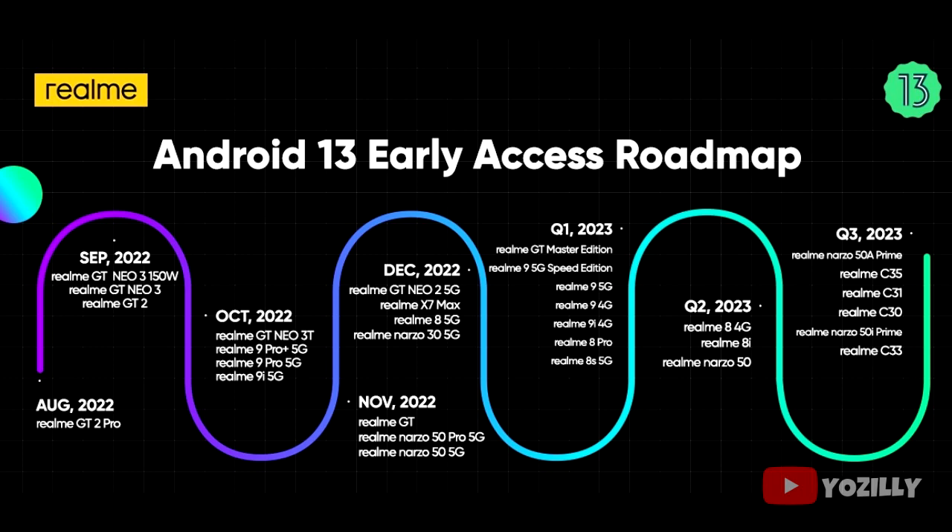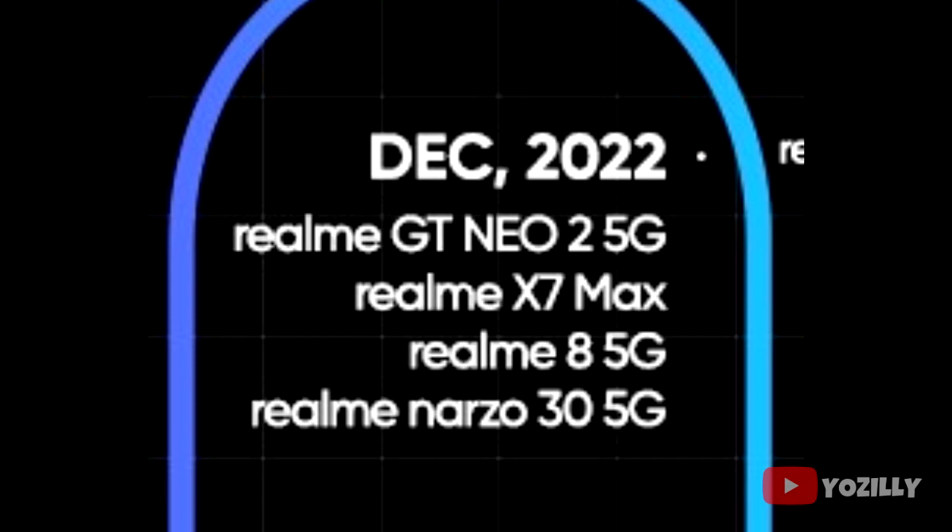If you have the Realme GT Neo 2 5G, Realme X7 Max, Realme 8 5G, or Narzo 30 5G, then you will definitely get the official Android 13 with Realme UI 4.0 on top.